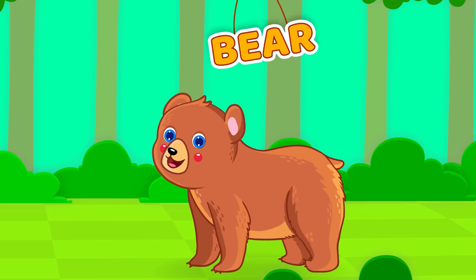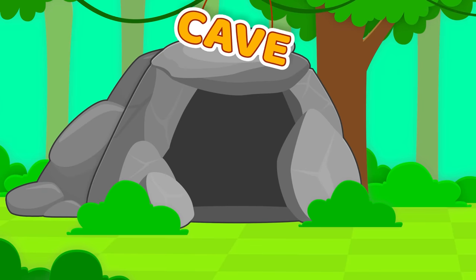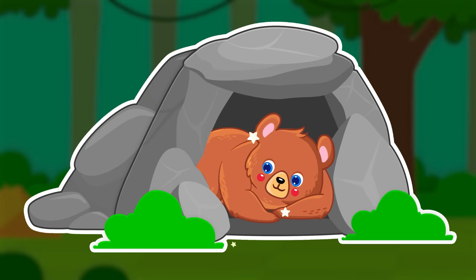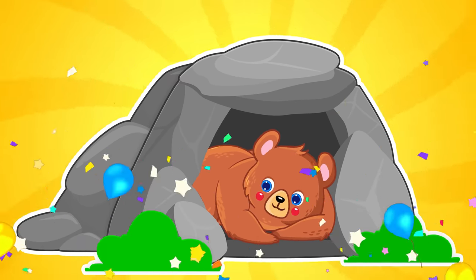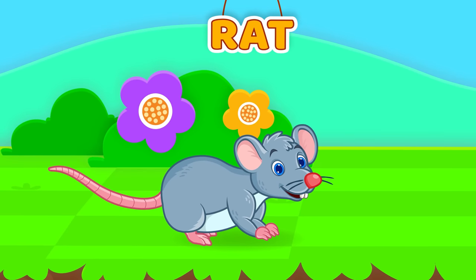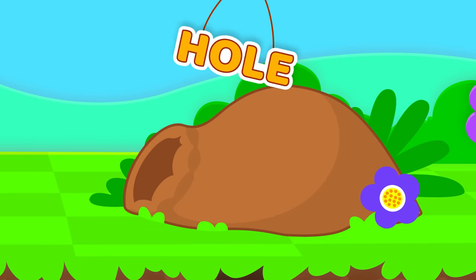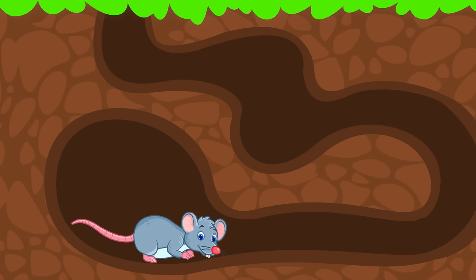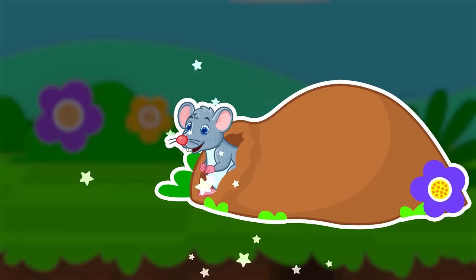Bear. Cave. A bear lives in a cave. Rat. Holes. Rats live in holes.